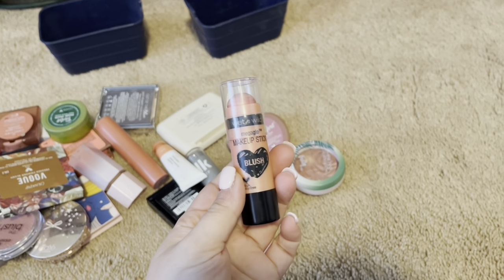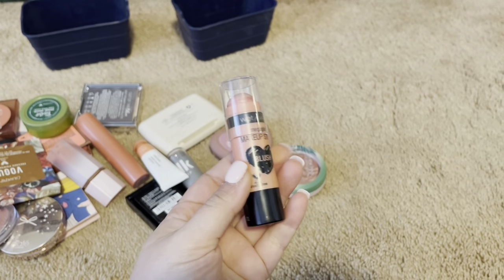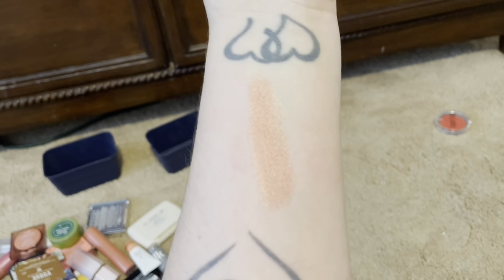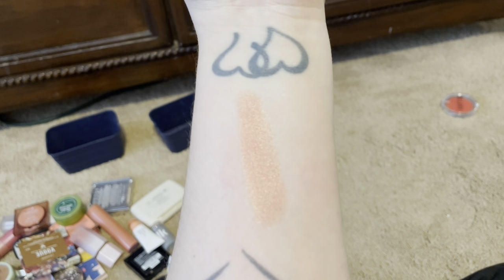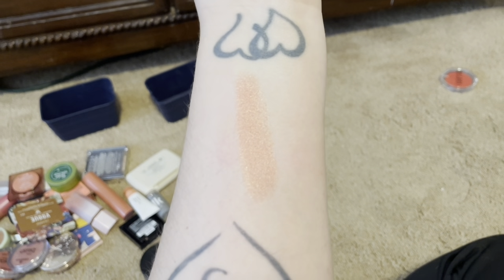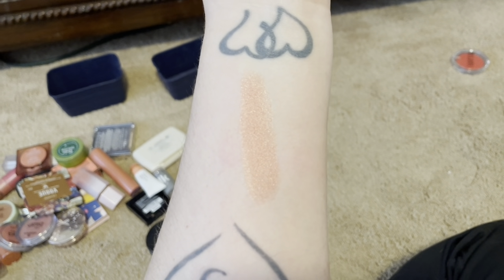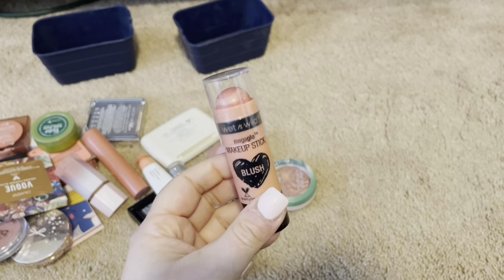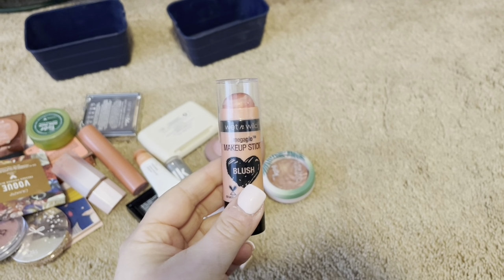One of my absolute new favorites is from Wet n Wild — the Mega Glow Makeup Stick Blush. My shade is Peach Bums. Look how glowy it is. It has a gold undertone. It is super shiny, and when you add this to the top of your cheek, you don't even have to add highlighter if you don't want. It is just a beautiful summer kissed glow, so I am obviously keeping this because this is one of my absolute favorites right now. I reach for it just about every day.